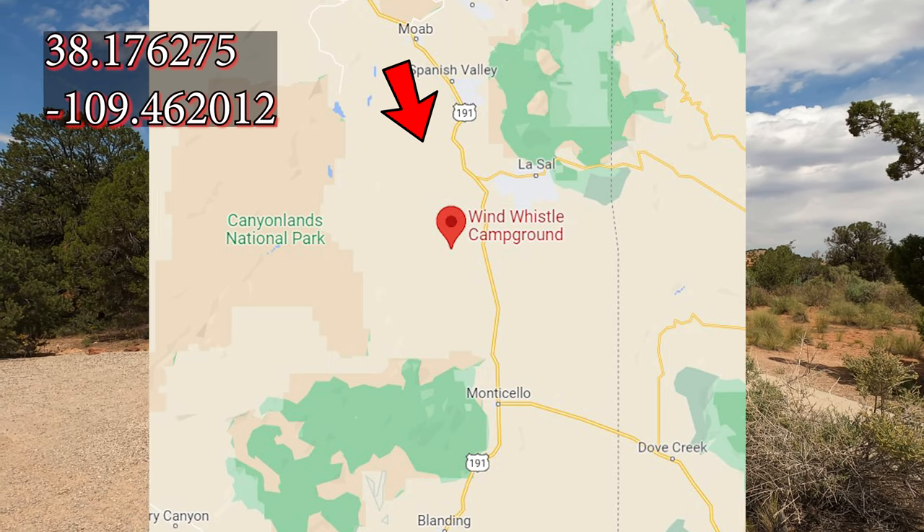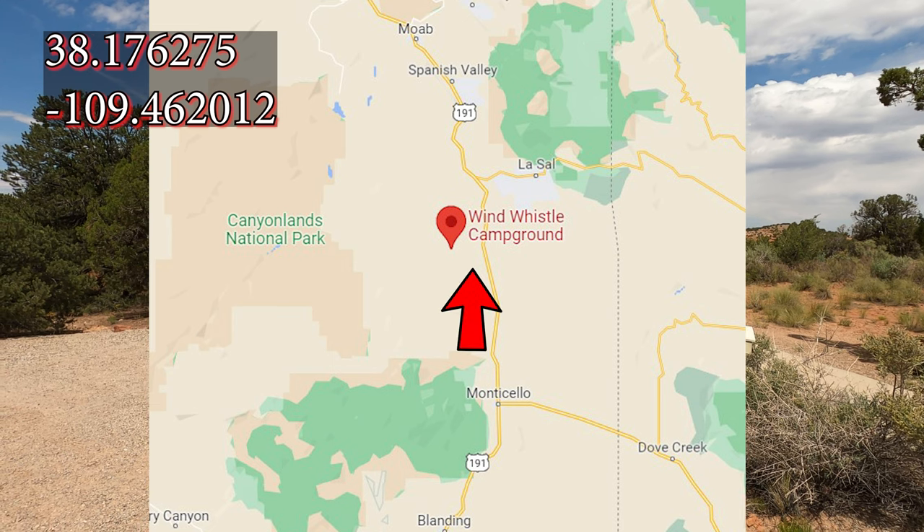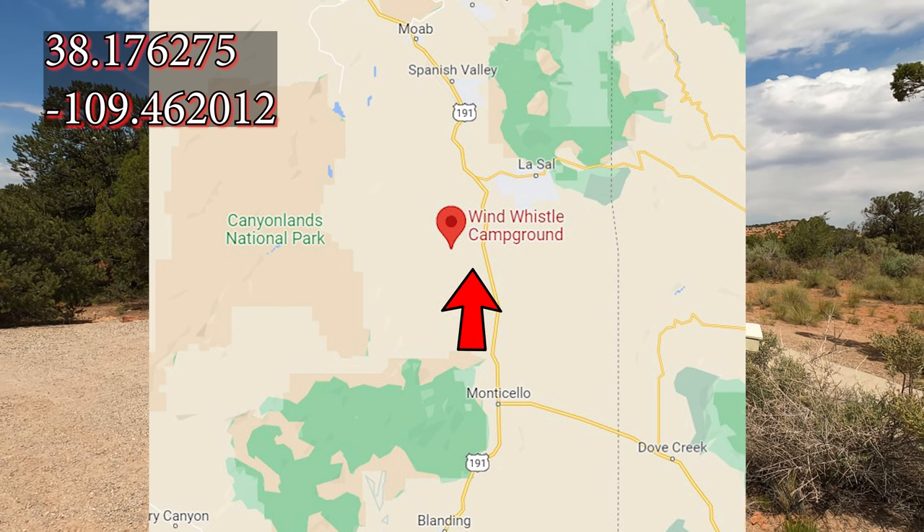The Wind Whistle BLM Campground is located on the Roan Bailey Mesa, 32 miles south of Moab, Utah, or approximately 29 miles north of Monticello, Utah.